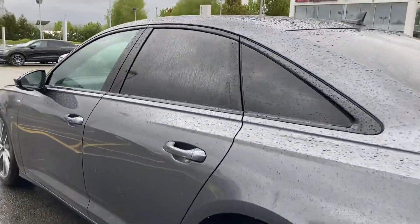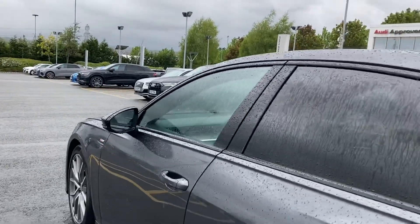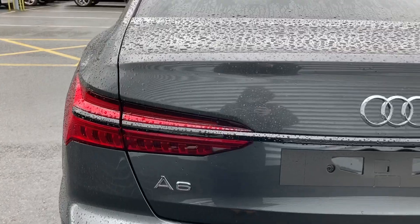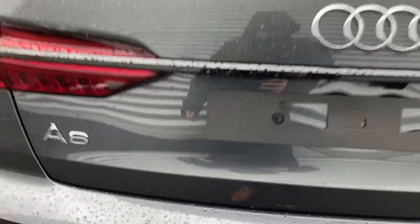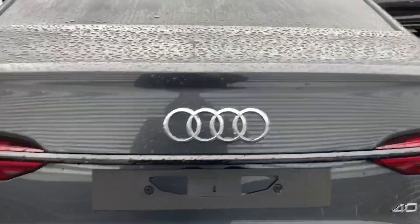Taking a closer look we can see more of the Black Edition styling with rear privacy glass and black trim around the windows. Coming to the rear of the vehicle we have rear LED lights with dynamic indicators, rear parking sensors that work seamlessly with the front parking sensors and camera system, and dual exhaust pipes.